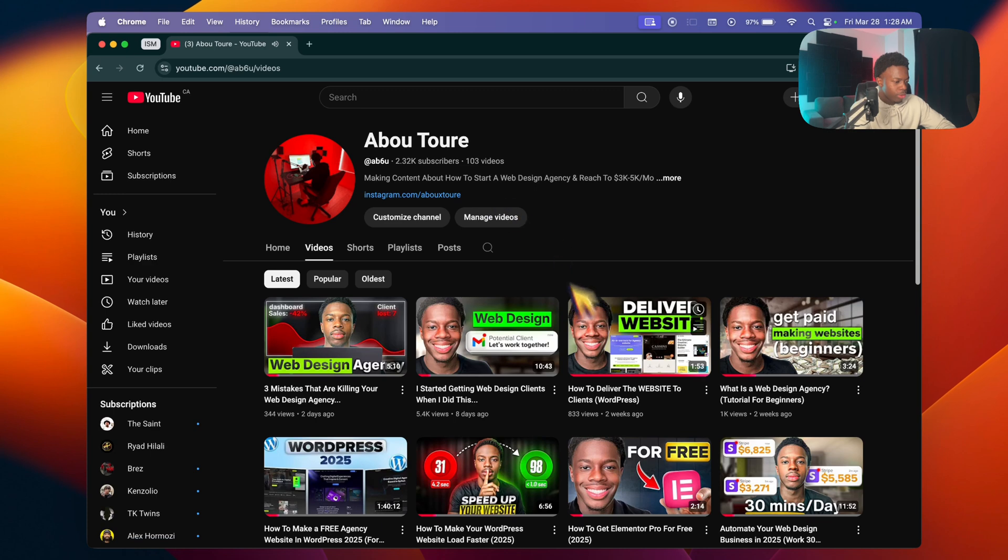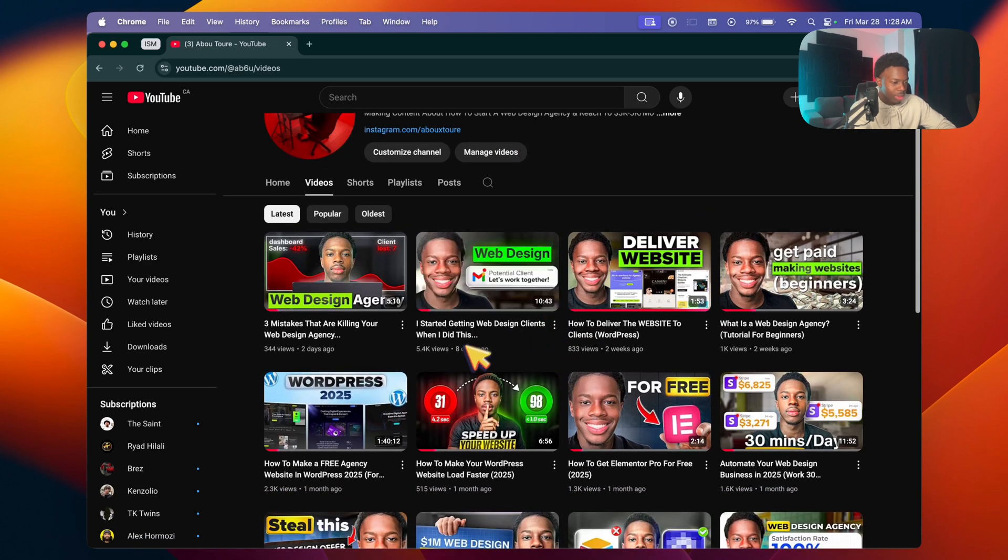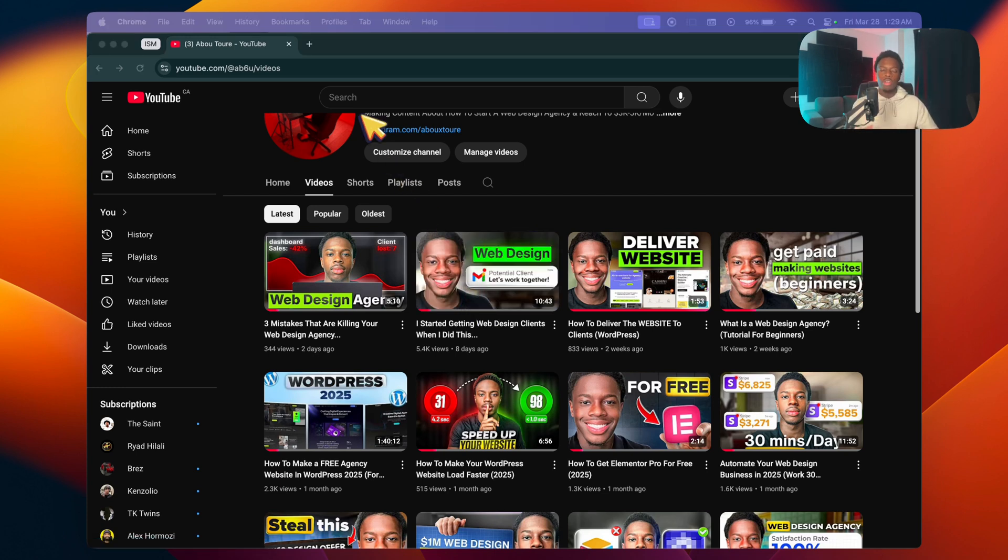Another way you can get clients is with cold outreach. I have a lot of videos on cold outreach — Instagram DMs, cold calling — explaining exactly how I do it. I mostly specialize in cold DMs and I will soon make a video on cold calling. If you head over to my YouTube channel, there's a video titled 'I started getting web design clients when I did this' that's phenomenal and is definitely going to help you get your first client.